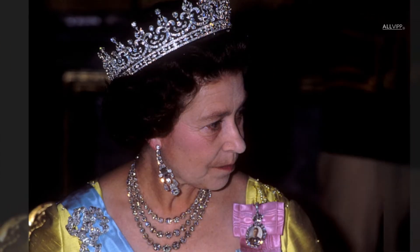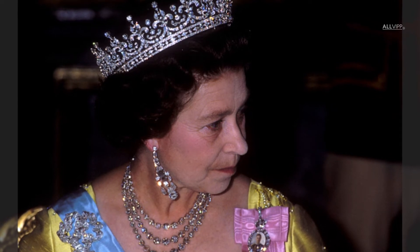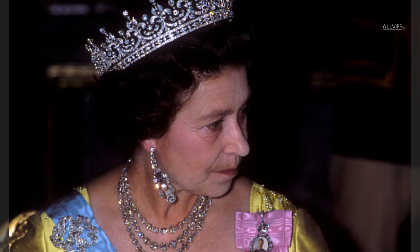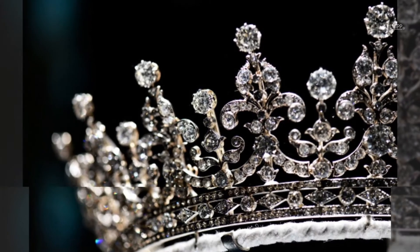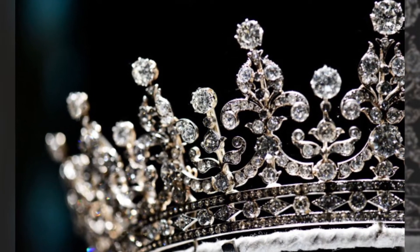The Girls of Great Britain and Ireland tiara was originally a gift to Queen Mary when she was a princess in 1893. It gets its name because it was given by the Girls of Great Britain and Ireland committee. The tiara was gifted to Queen Elizabeth II by Queen Mary when she got married in 1947.